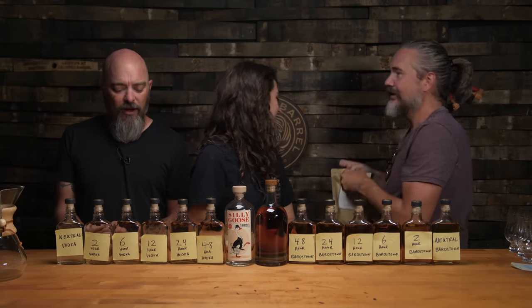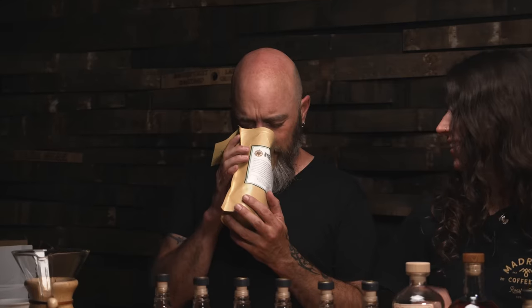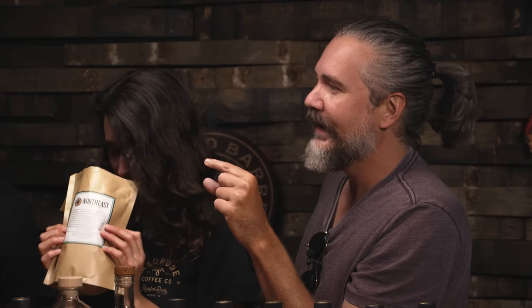Daniel doesn't know what we're playing with today, so we're going to incrementally expose him. Close your eyes — sniff it. No guesses? Hold that bag and live with it. It smells like beef jerky. Oh, it's wood chips! It's funky though — are you getting like sweet glazed barbecue chips? Barbecue chips, yeah.